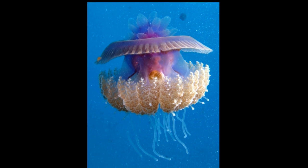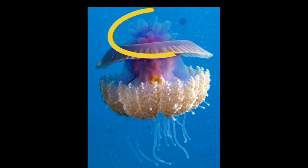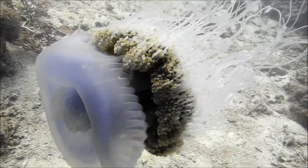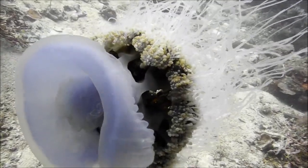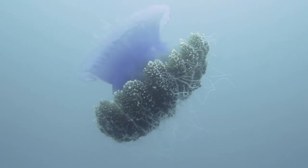They are purplish blue in color. Their bell is topped with about 30 large pointed wart-like projections. Eight stout oral arms hang under the bell along with many long tentacles. The bell can grow to about 24 inches in diameter.